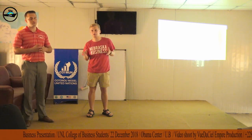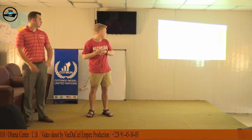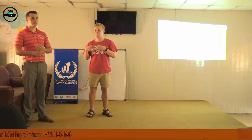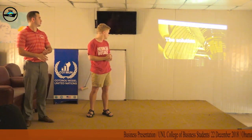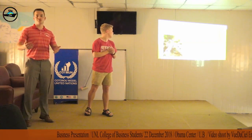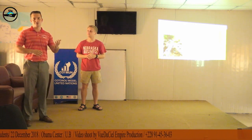In rural areas, only nine percent of people have access to electricity. Benin needs a reliable energy source in order to increase their development and allow their citizens to focus their time on other tasks.